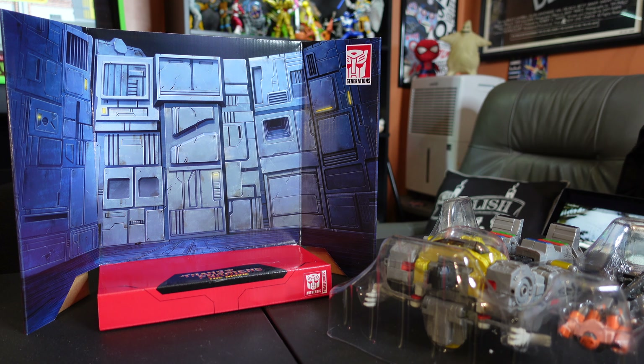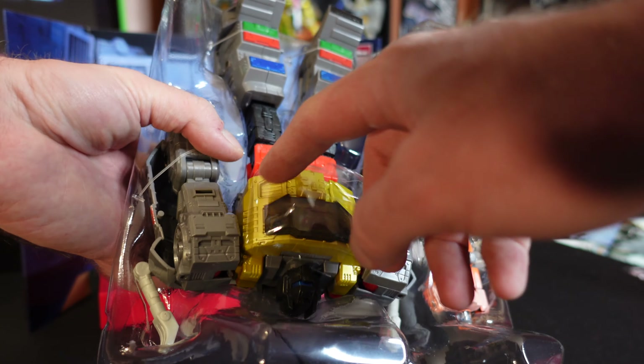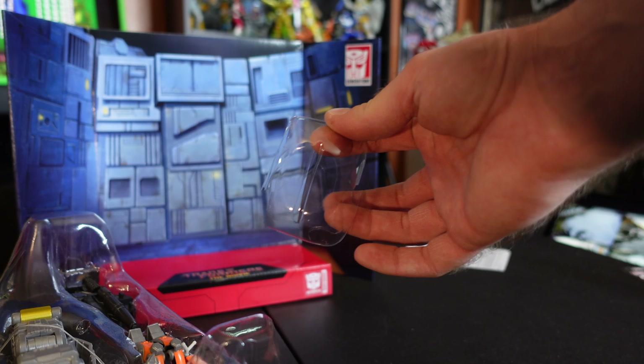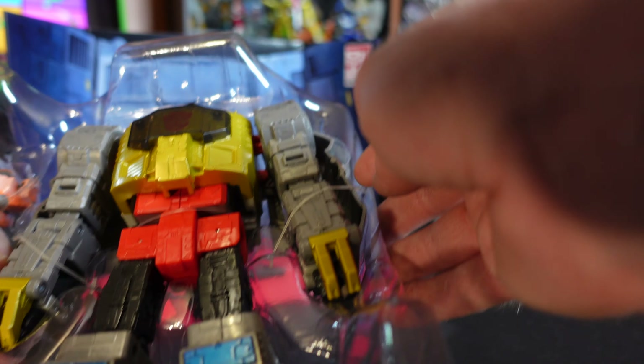So just to show you the packaging quickly — if you're new to the channel, I talk about the figure, show the packaging, then do a closer look. Before we get into it, during my hunt I saw two of these figures, came back and thankfully one was left. I was concerned because there were all these little pieces of broken plastic in the packaging.